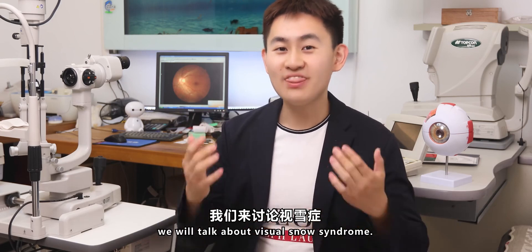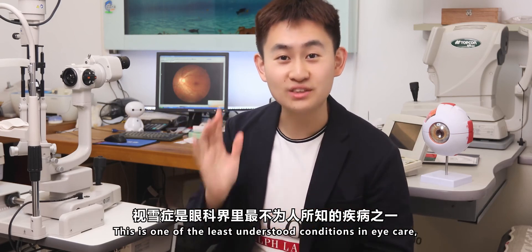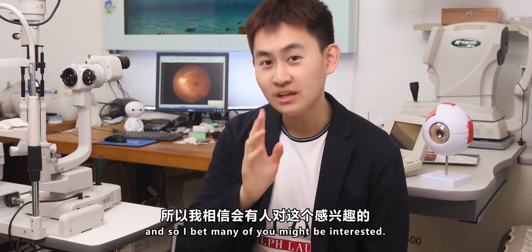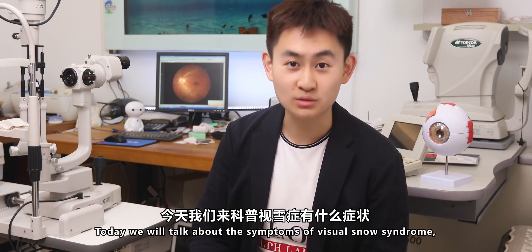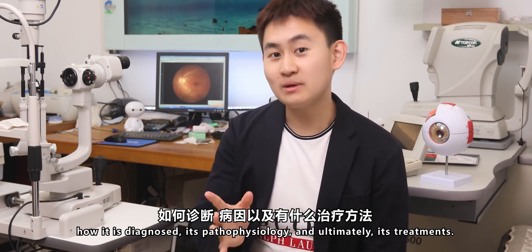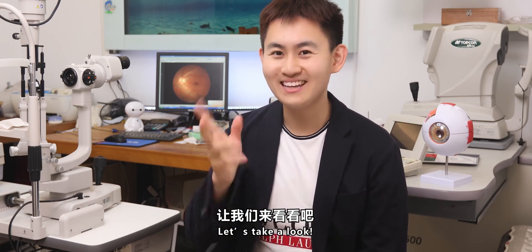We will talk about Visual Snow Syndrome. This is one of the least understood conditions in eye care, so many of you might be interested. Today we will talk about the symptoms of Visual Snow Syndrome, how it is diagnosed, its pathophysiology, and ultimately its treatments.